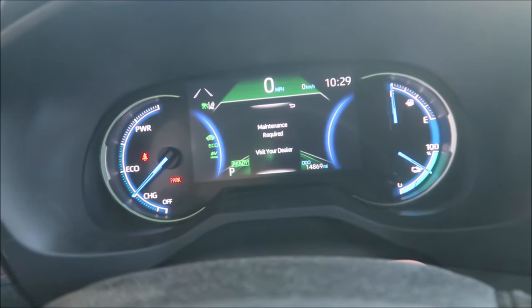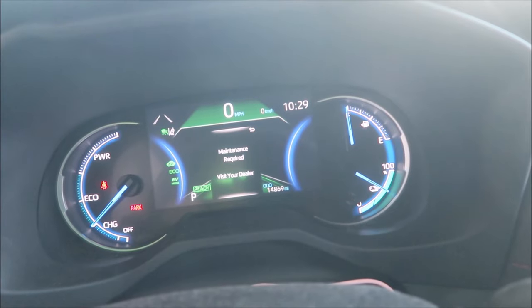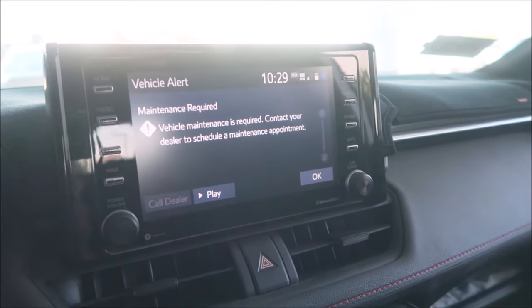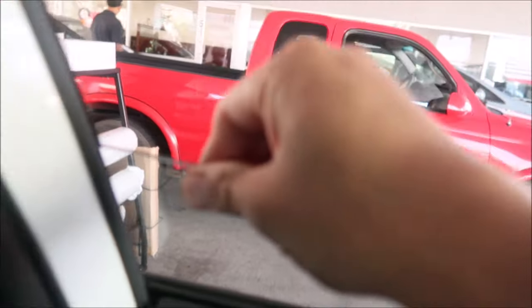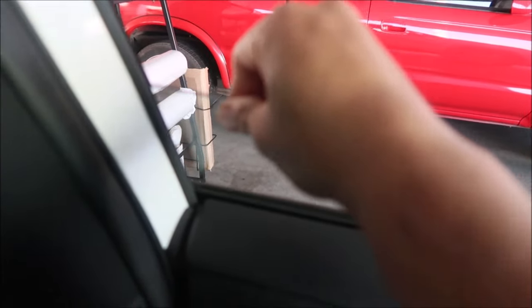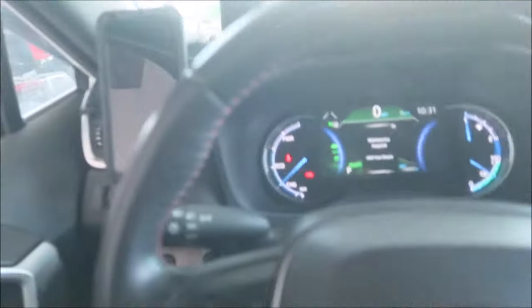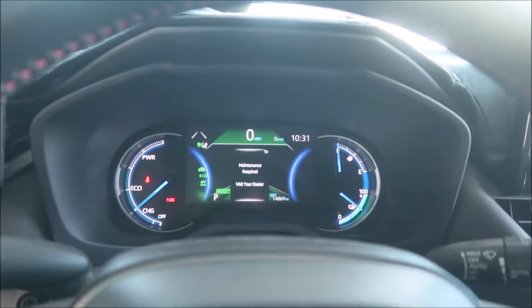The dash is saying 'Maintenance Required, visit your dealer.' I'm at 14,869 miles, so I'm getting the 15k maintenance done today. There's one thing I wanted them to look at — the window. See how loose it is? The other windows aren't like that. I noticed it last time I was here, so I've got to ask if they can check it out — might be something they can fix under warranty.